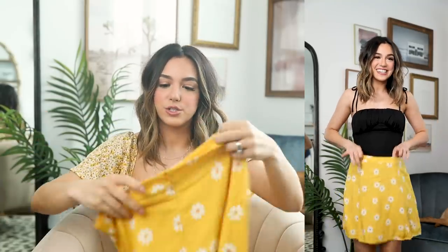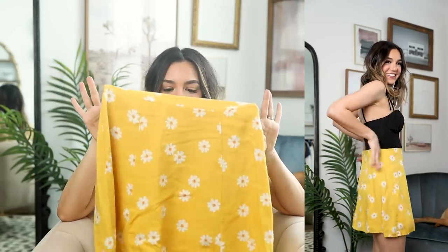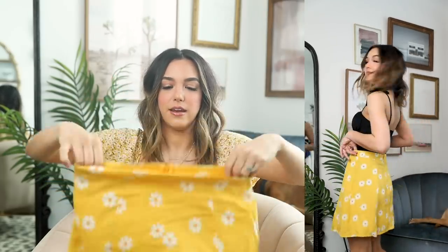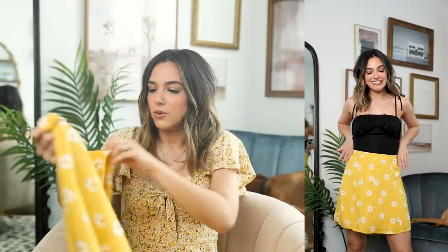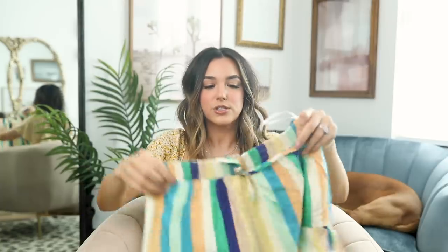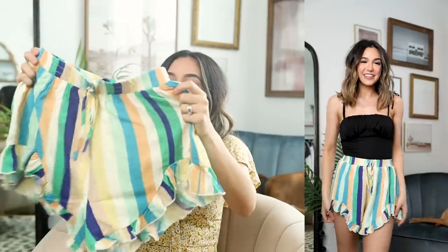I wanted this skirt to work so badly because I think the print is adorable, but it is huge on me — probably this much needs to be taken in. It's insane. I do think the print is really fun and flirty — super cute spring style — but like I said, it's just massive on me.